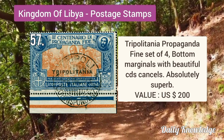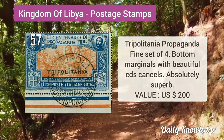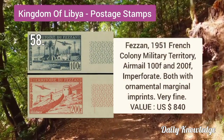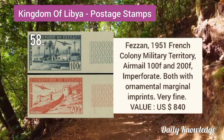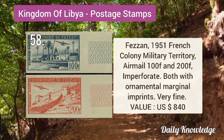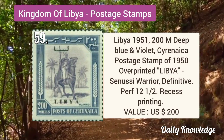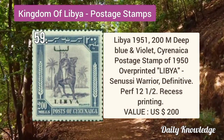Tripolitania propaganda fine set of four bottom marginals with beautiful CDS cancel, superb quality. Fezzan 1951 French colony military territory airmail 100F and 200F, imperforate, both with ornamental marginal imprints.